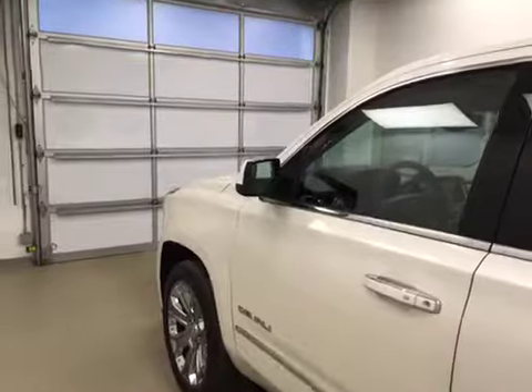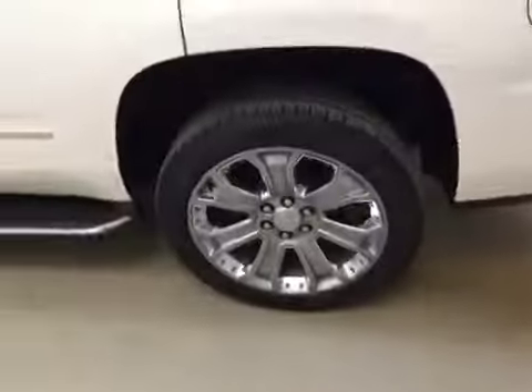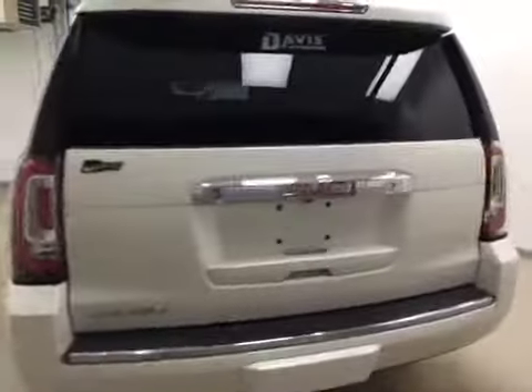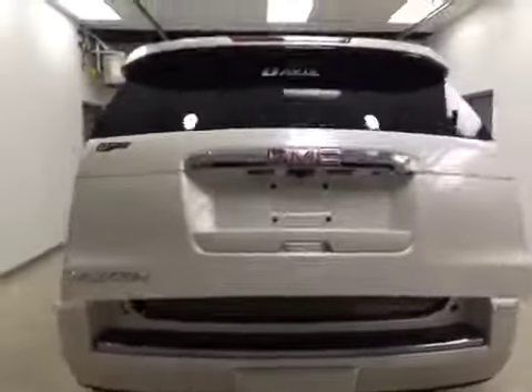This vehicle comes with blind spot assist mirrors, running boards, roof rack, 22-inch chrome alloy rims, rear parking assist, backup camera, remote trunk release, and power hatch.